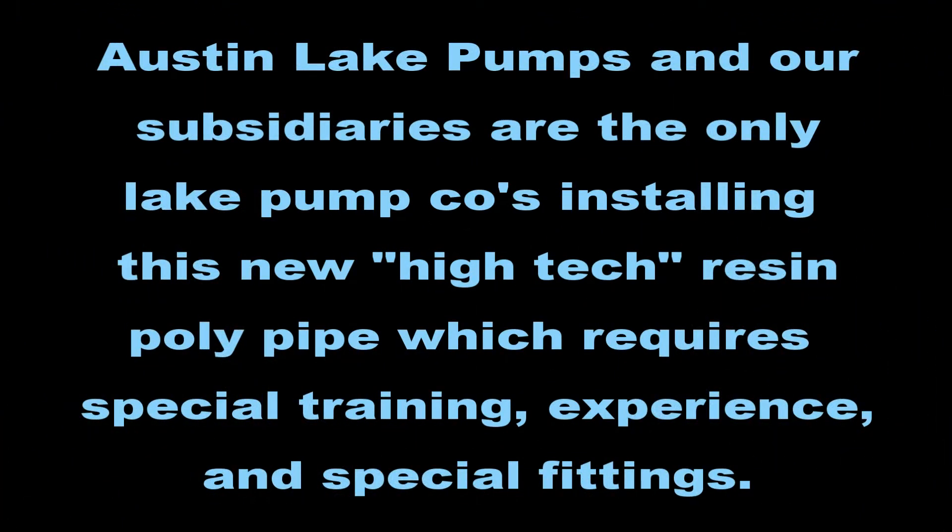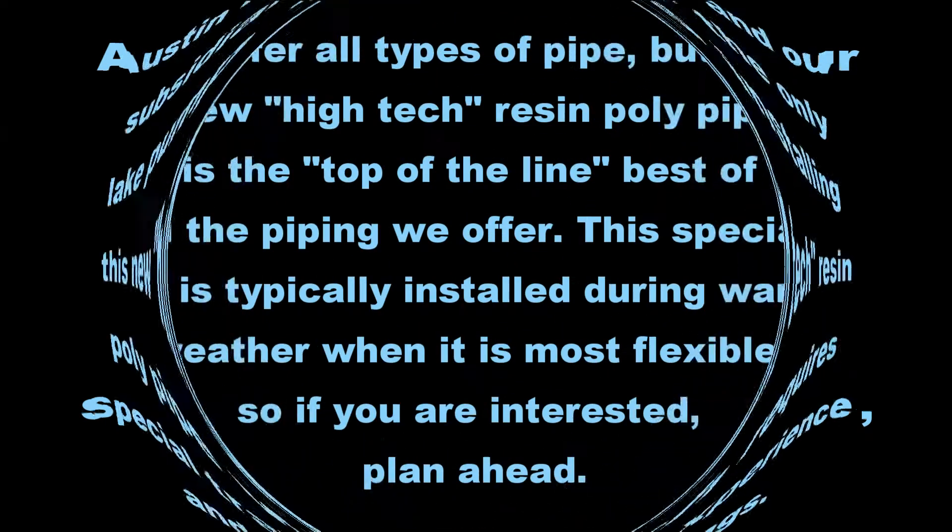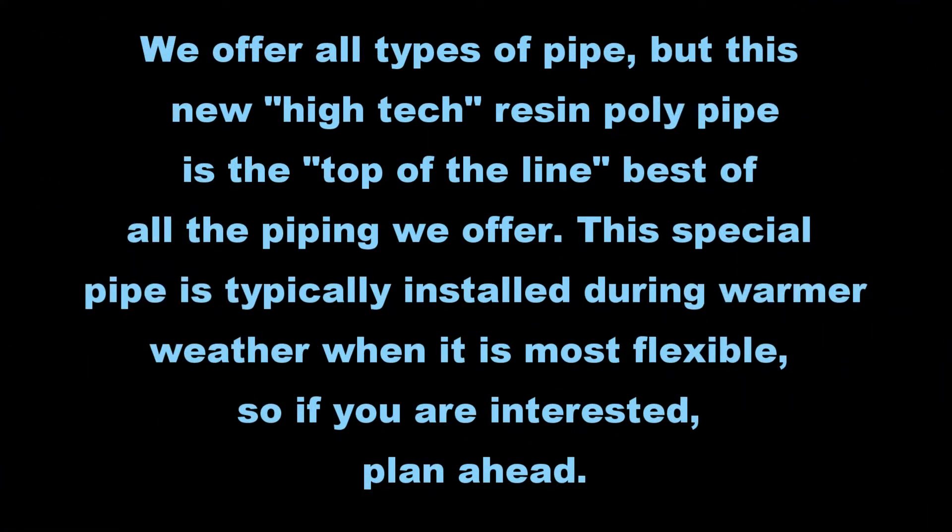Austin Lake Pumps and our subsidiaries are the only lake pump companies installing this new high-tech resin poly pipe, which requires special training, experience, and special fittings. We offer all types of pipe, but this new high-tech resin poly pipe is the top-of-the-line best of all the piping we offer. This special pipe is typically installed during warmer weather, when it is most flexible, so if you are interested, plan ahead.